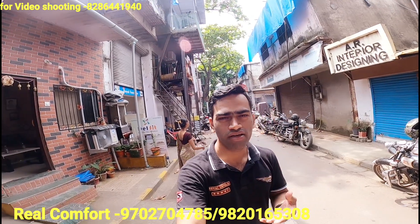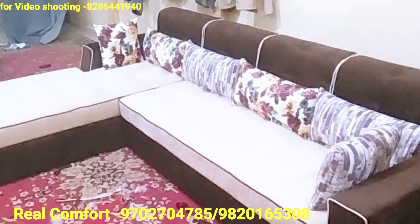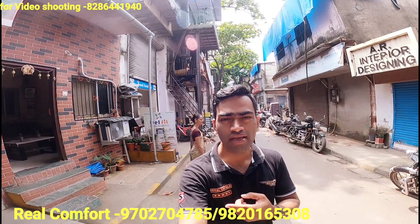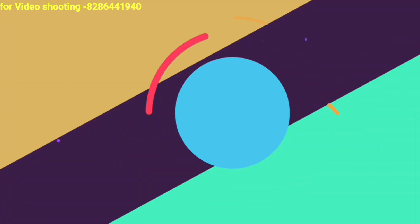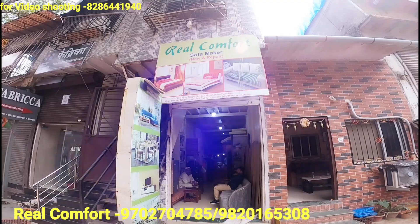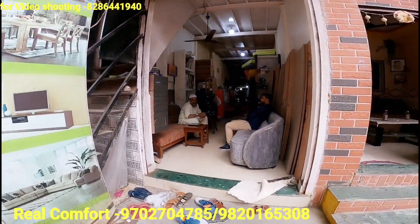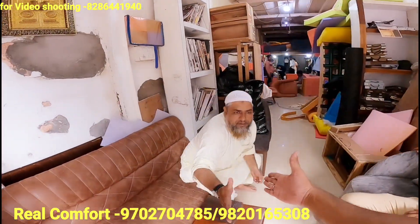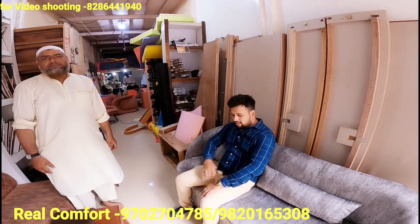Sofas come in a lot of pricing here, but actually how much does it cost? This is in Motilal Nagar. Today we are going to visit the sofa shop and meet the owner. His name is Fahiz, and he will guide us on the range and types of sofas available. Let's start the video.